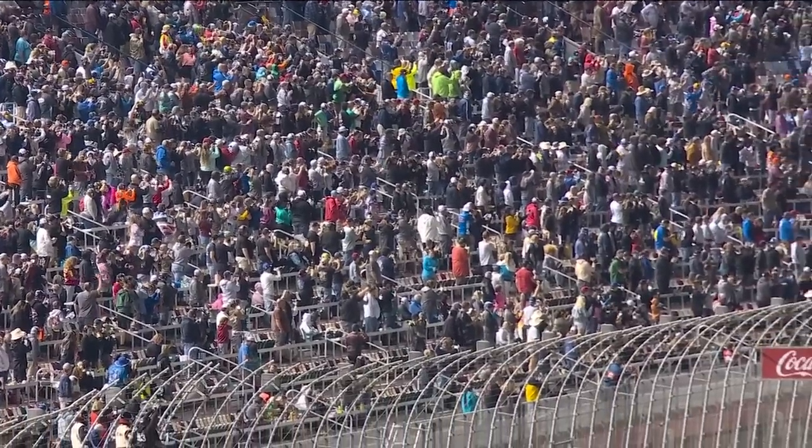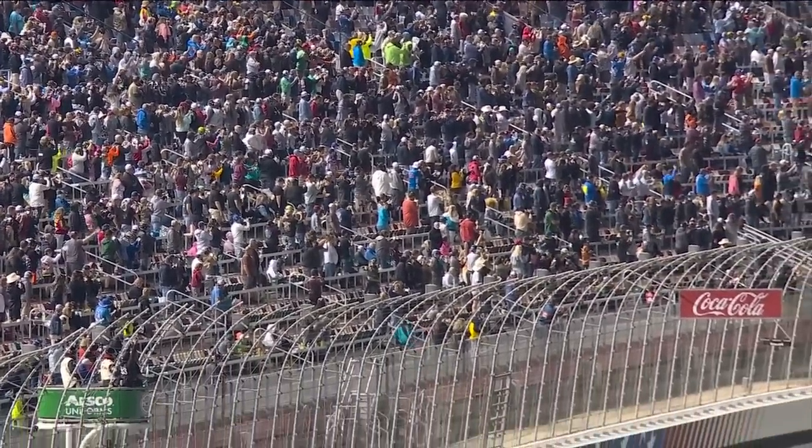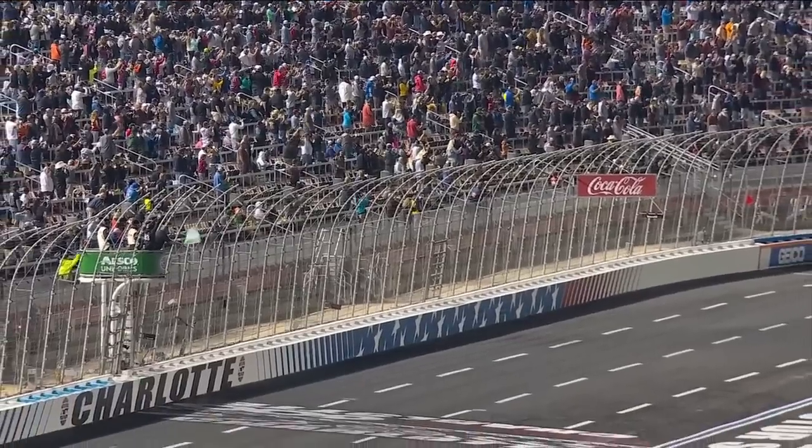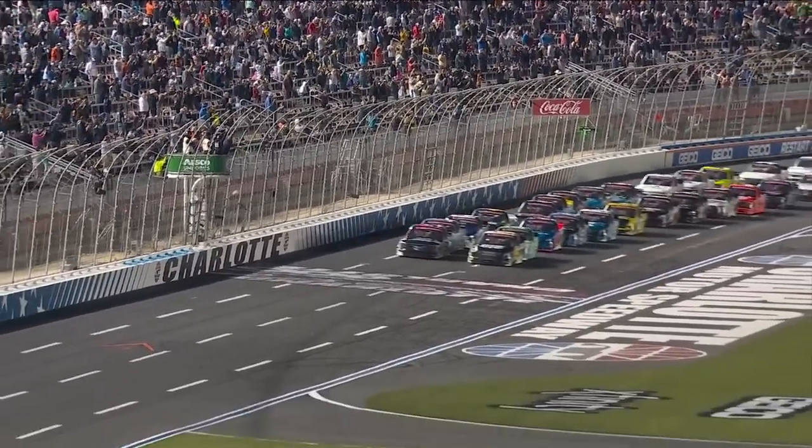Tanner Gray, one to pole, takes the inside lane. Garage opened at 8:30 this morning — it's been a long day, but it's worth the wait. Craftsman Truck Series racing at Charlotte. Off we go.